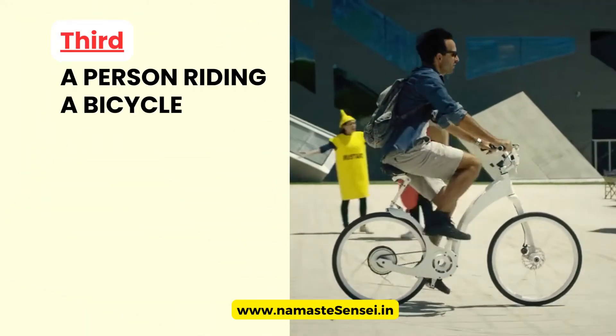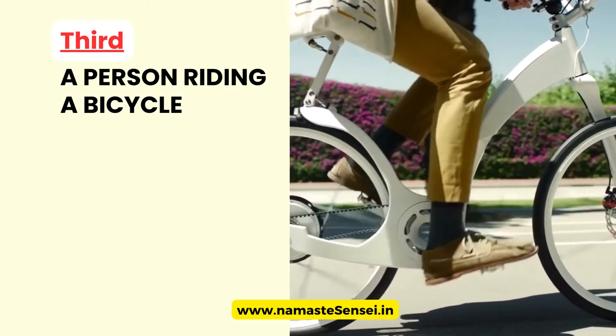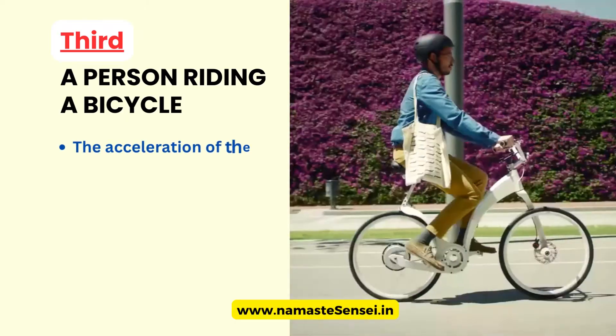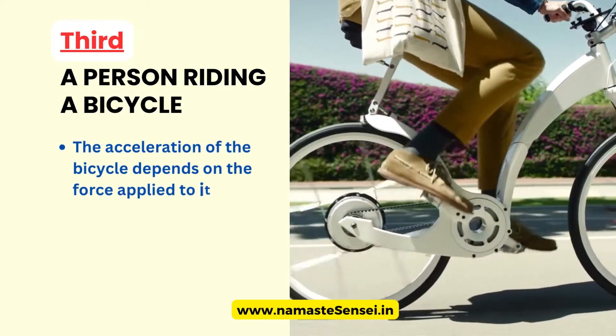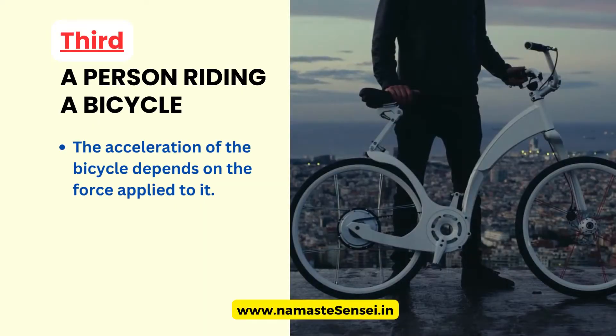Third, A Person Riding a Bicycle. When a person pedals a bicycle, the force they apply to the pedals determines the speed of the bicycle. The acceleration of the bicycle depends on the force applied to it. If the person pedals slowly, the bicycle will move slowly.